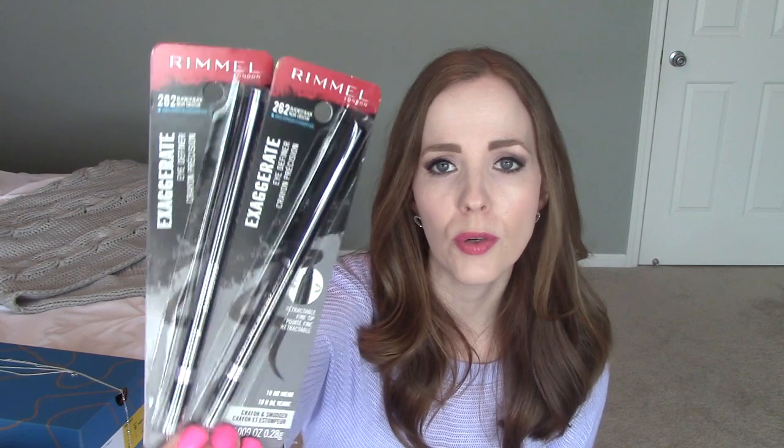I picked up two of my favorite eyeliners because there was a Rimmel manufacturer coupon going around for $3 off any Rimmel eye product. I love their eyeliner — I use it every single day. It's the Rimmel Exaggerate Eye Definer in Blackest Black, waterproof, retractable. I got two because I had two coupons, making them about $1.70 each — a great deal. I also had a $3 off Rimmel face product coupon, so I got the Rimmel Lasting Finish Breathable Primer. I think I paid about a dollar or two after the coupon.